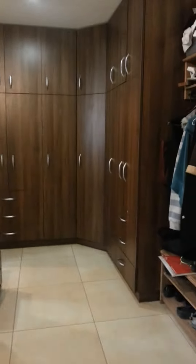Full assortment of cabinetry. En-suite walk-in bathroom with shower.